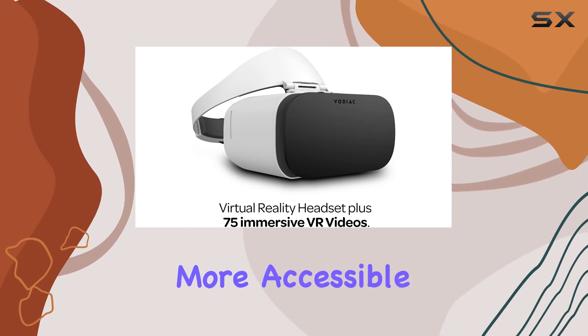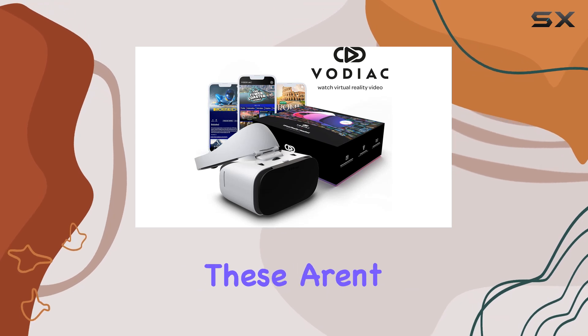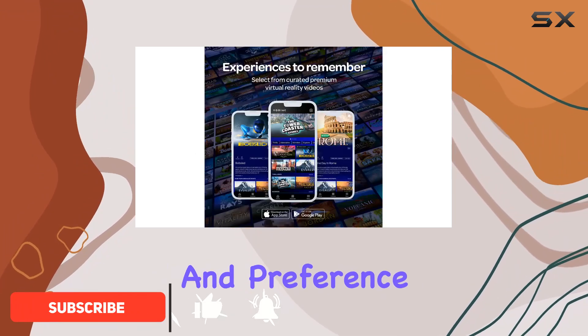Virtual reality has just become more accessible and exciting thanks to the Vodiac VR goggles. These aren't just any VR goggles — they are a gateway to a vast universe of virtual reality entertainment tailored to suit every taste and preference.